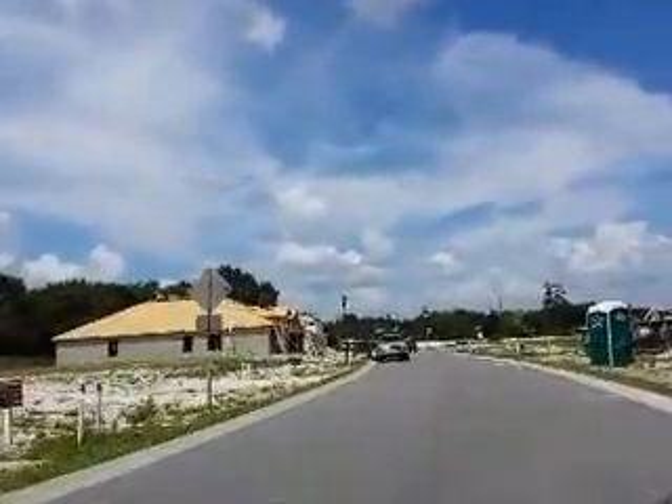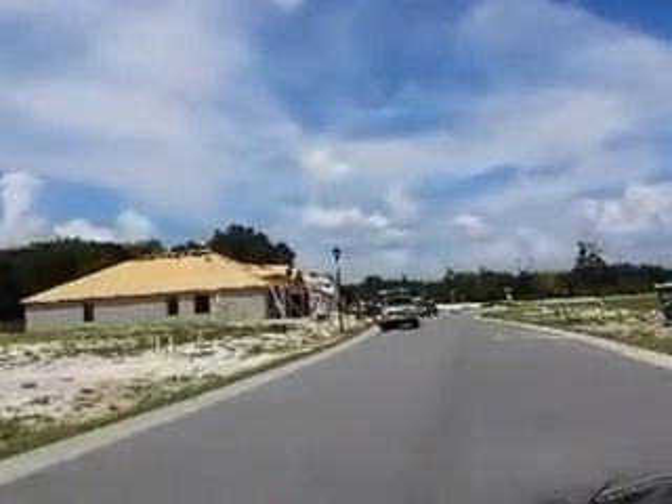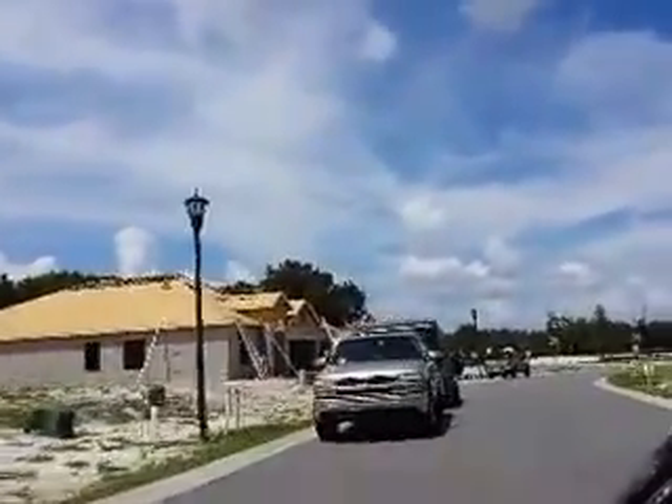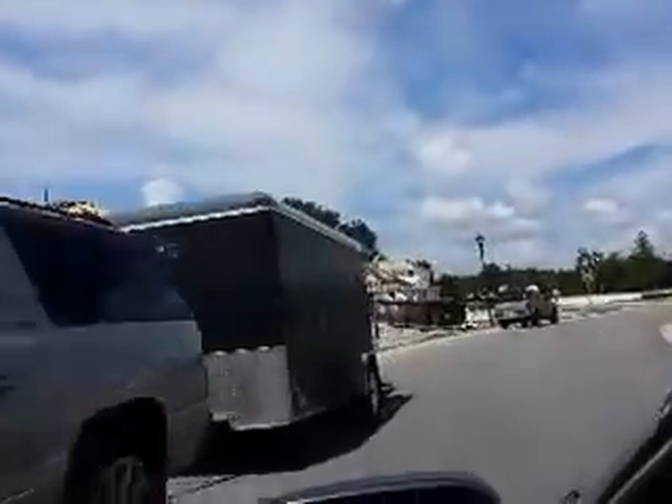It's been reduced by forty thousand, and we're gonna drive through and you can see the lakefront lots as well.